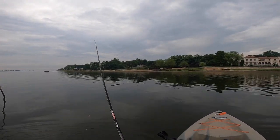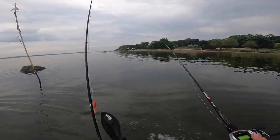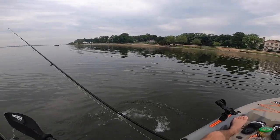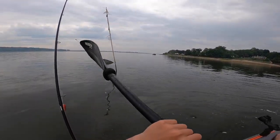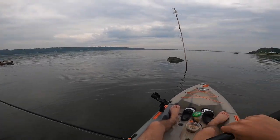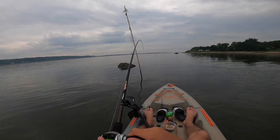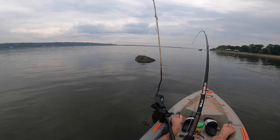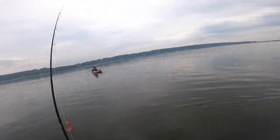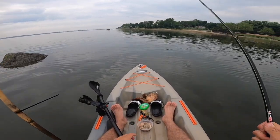Oh yo, there's stuff busting over there. Oh, I got a fish! Oyster toadfish — let's go! That's a giant oyster toadfish. That's a new species! How many species are we gonna catch today? That's a huge oyster toadfish.